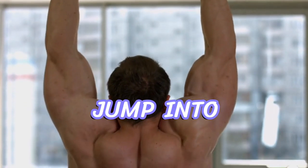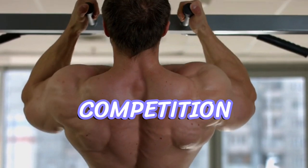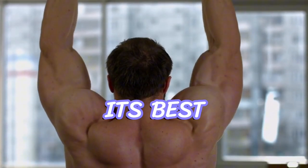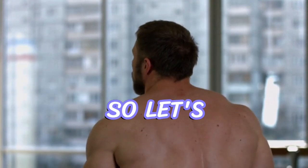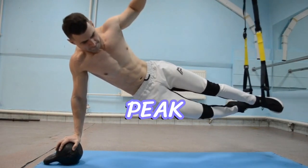Before we jump into the strategies, let's understand why fueling for competition is crucial. Just like a car needs gas to perform at its best, athletes need proper nutrition to excel on game day. Let's explore some winning strategies that will help you reach your peak performance.